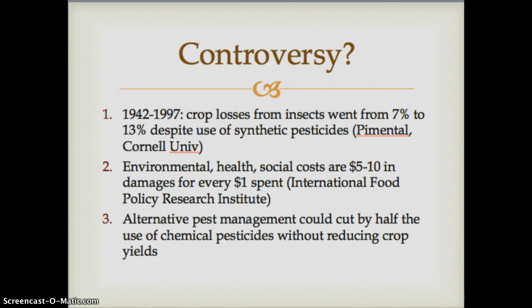There is certainly controversy when it comes to pesticide use, with groups for and against saying different things. A researcher from Cornell University claims that crop losses from insects actually increased from 7% to 13% during the era of DDT and industrial pesticides from 1942 to 1997 — despite all the money invested and new technology, we actually lost more crops during that time. The International Food Policy Research Institute also says that environmental, health, and social costs are five to ten dollars in damages for every dollar spent on pesticides.